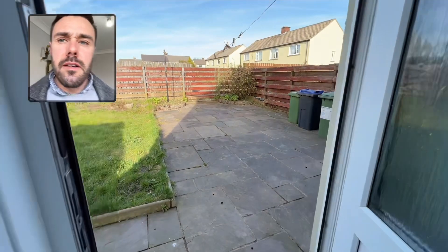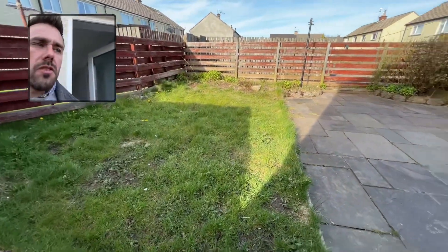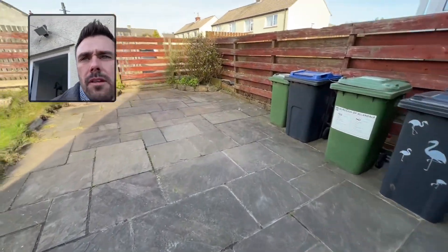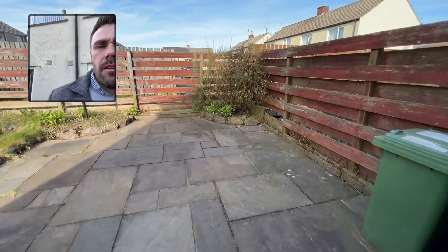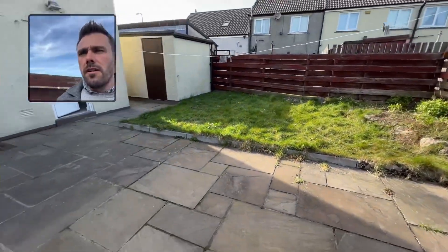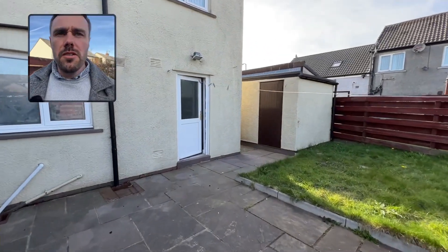Out back you've got a fairly low maintenance garden with a really nice patio area, obviously a lawn, and then you've got pedestrian access into the garage.